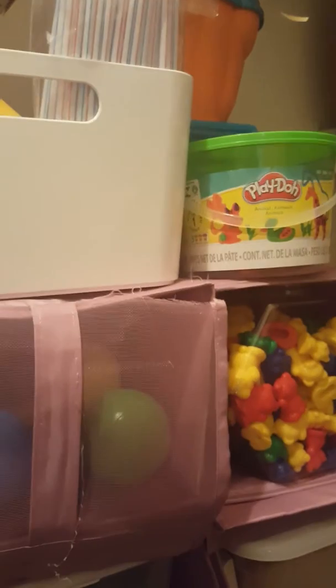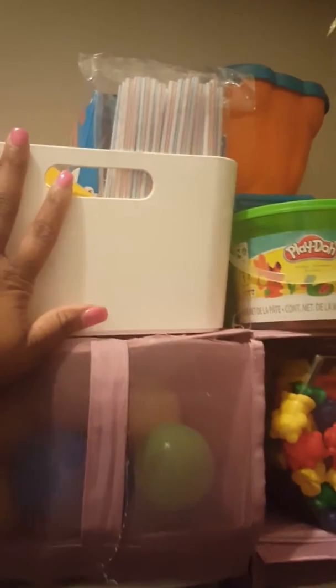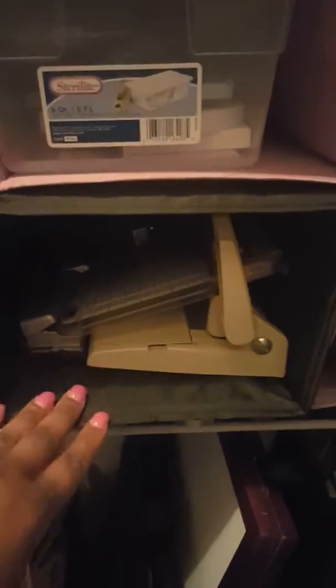These are colored popsicle sticks — all of these are supplies used to create my toddler activities. Here are some balls that we use when we're playing with activities. This is where I keep my stapler, cutters, hole punchers, and art supplies.